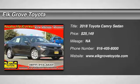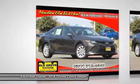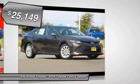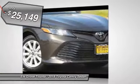Stop by and take a look at the 2018 Camry. The Toyota Camry is an affordable mid-size car, reliable and a great comfortable commuter car, and is priced below $30,000.